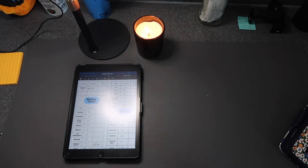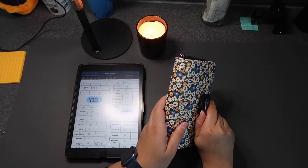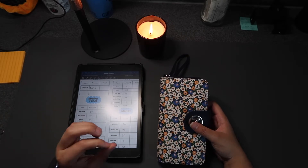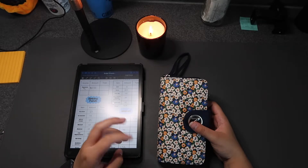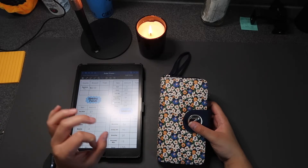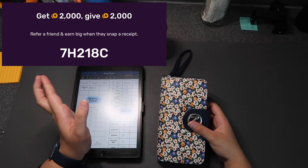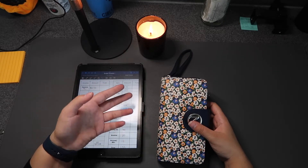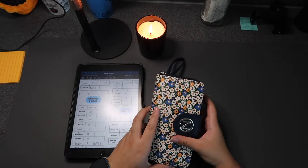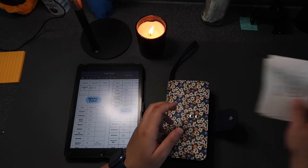Now we're going to go to my wallet, and I'm actually going to pull out my receipts to scan them on Fetch. Fetch is an app you can use to scan the receipts of things you already buy in order to get points for Amazon, Walmart, or Target gift cards. If you use my code — which I'll put on the screen — you'll get 2,000 points and I'll get 2,000 points, so it's a win-win. This is not sponsored by Fetch, but I really do like the app and recommend it to all my friends and family.